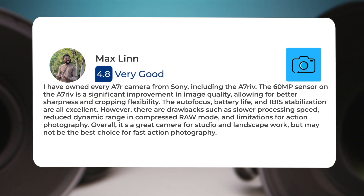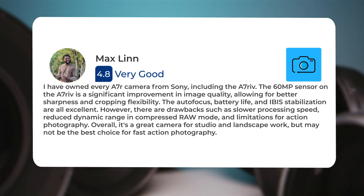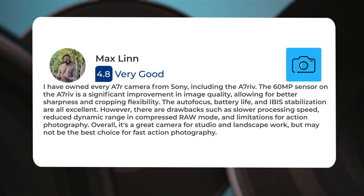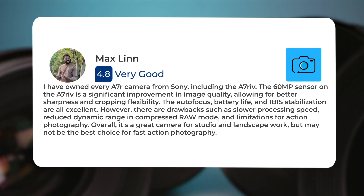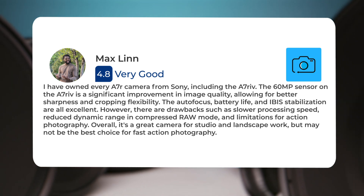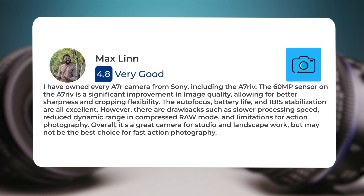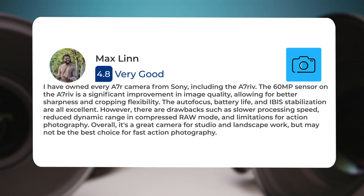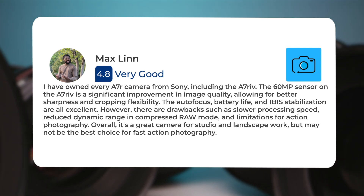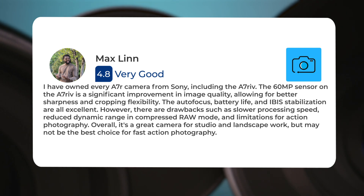I have owned every A7R camera from Sony, including the A7R IV. The 60MP sensor on the A7R IV is a significant improvement in image quality, allowing for better sharpness and cropping flexibility. The autofocus, battery life, and IBIS stabilization are all excellent. However, there are drawbacks such as slower processing speed, reduced dynamic range in compressed RAW mode, and limitations for action photography. Overall, it's a great camera for studio and landscape work, but may not be the best choice for fast-action photography.